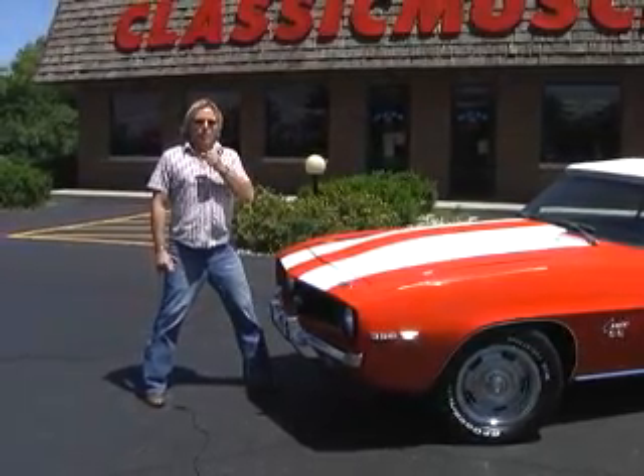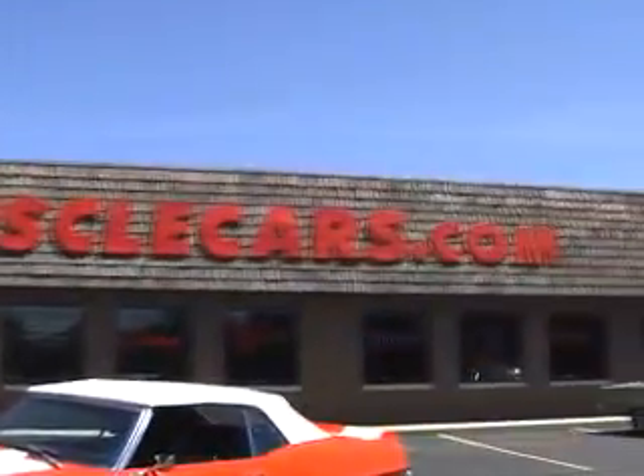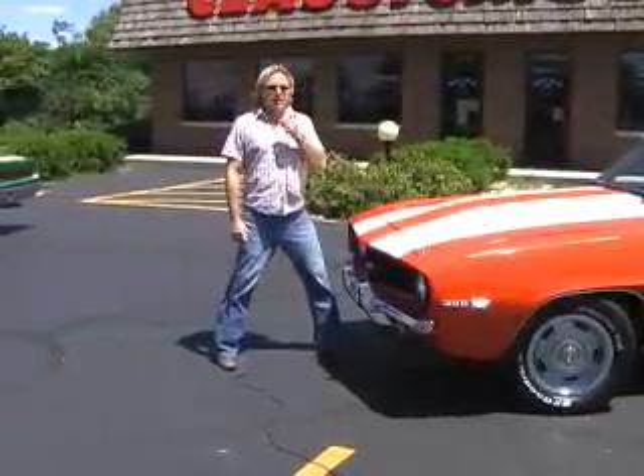Hello again, everybody. The next car that you've selected to view on ClassicMuscleCars.com — absolutely one of the best on the net.